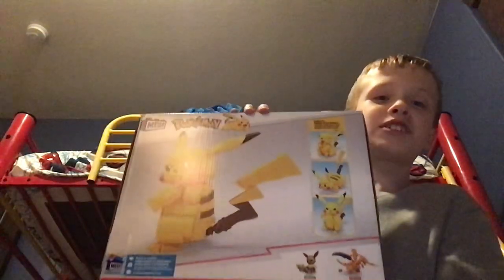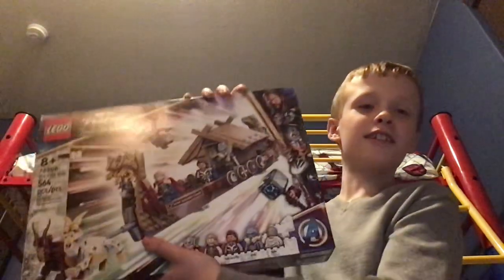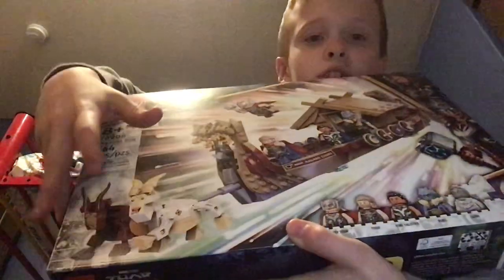Then a big Pikachu Lego set, which will be pretty fun — I'll probably do a video on that. And then a Thor Love and Thunder Lego set, and it also comes with the very annoying screaming goats. So that'll be fun.